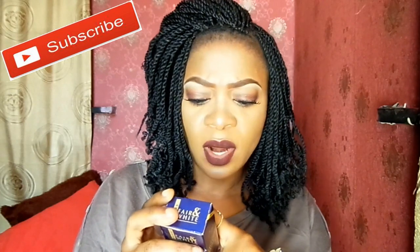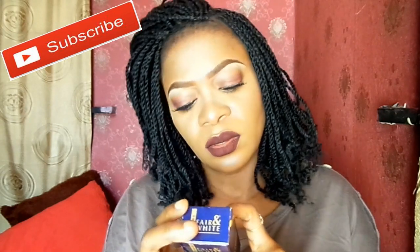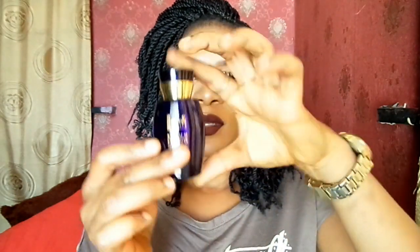This ultra brightening serum eliminates complexion issues, softens brown spots, and refines your skin texture. It says to apply a few drops morning and evening, and that's what I would recommend as well — if you're going to be using this serum, apply it morning and evening for best results.